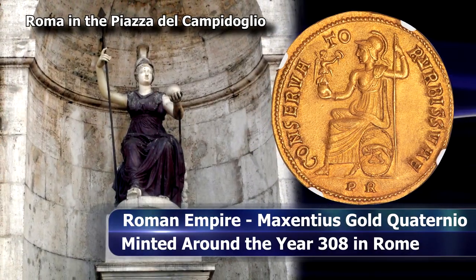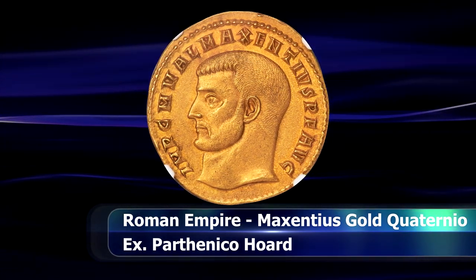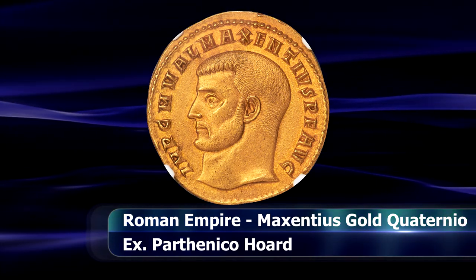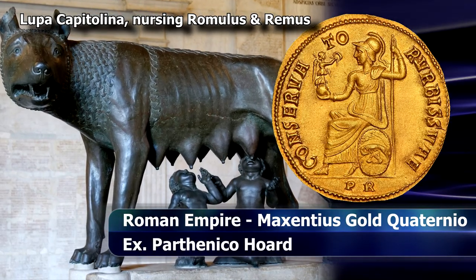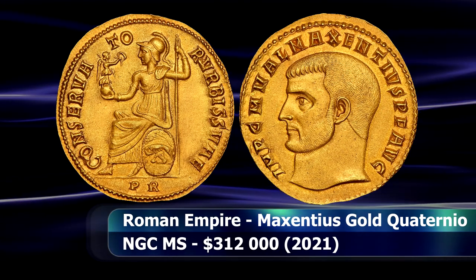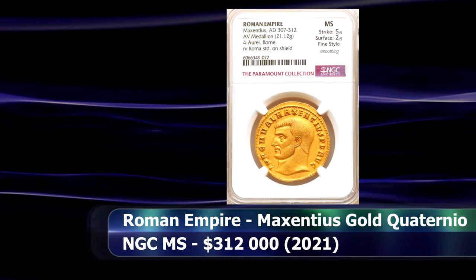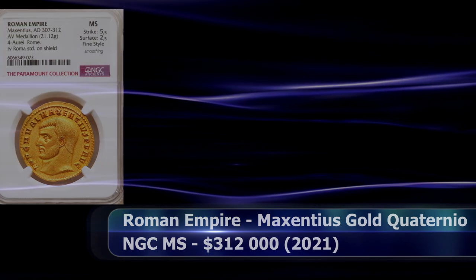On the reverse we see the goddess Roma — the very personification of Rome herself — here in the style of Minerva with Victory in her outstretched hand, and the Capitoline wolf on her shield, bringing to mind the legend of Romulus and Remus and the founding of Rome. Graded by NGC Ancients as Mint State with a 5 for strike and only a 2 on surfaces as a result of smoothing, it sold at auction for the sum of $312,000.